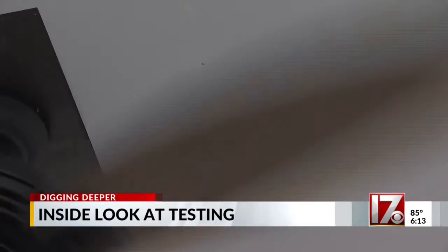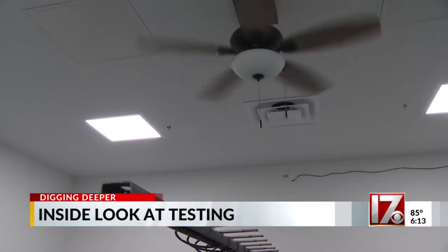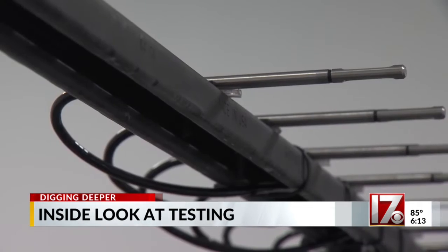This ceiling fan test is all about efficiency. The more efficient, the less energy you're using and the more money you save. Some tests can save money; others can save lives.